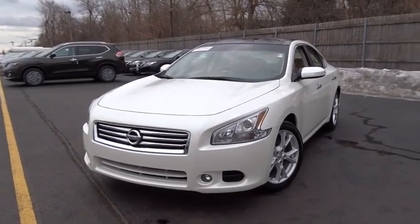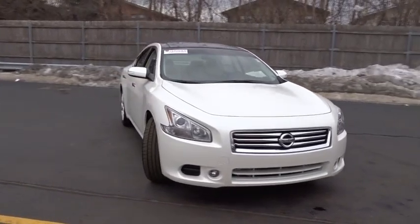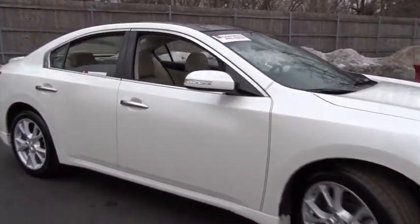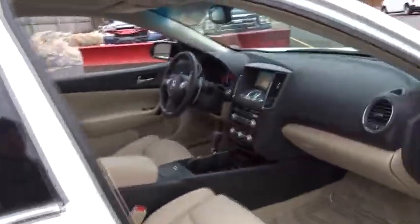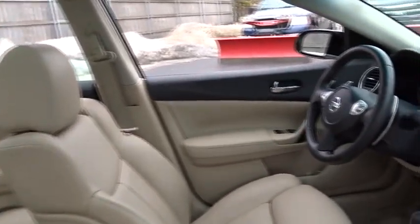The 2014 Maxima. Maxima offers elegance with an edge. The spacious interior provides refined comfort for up to five passengers. Advanced technologies such as Nissan Intelligent Key and Push Button Ignition offer convenience and control. This vehicle has less than 7,000 miles.